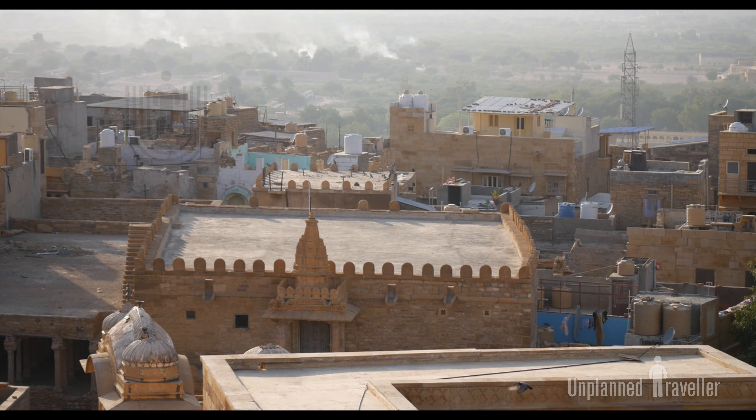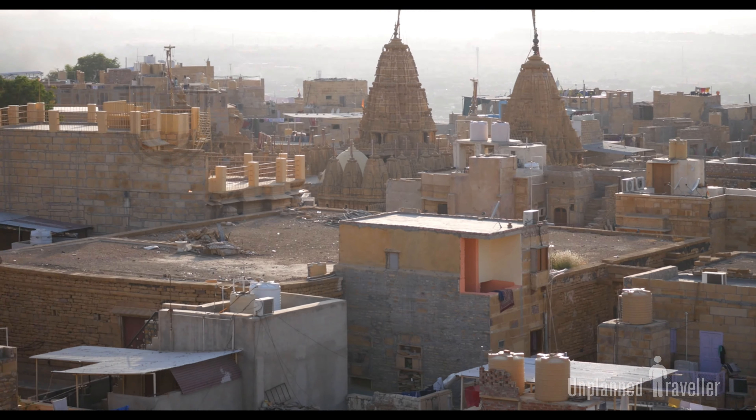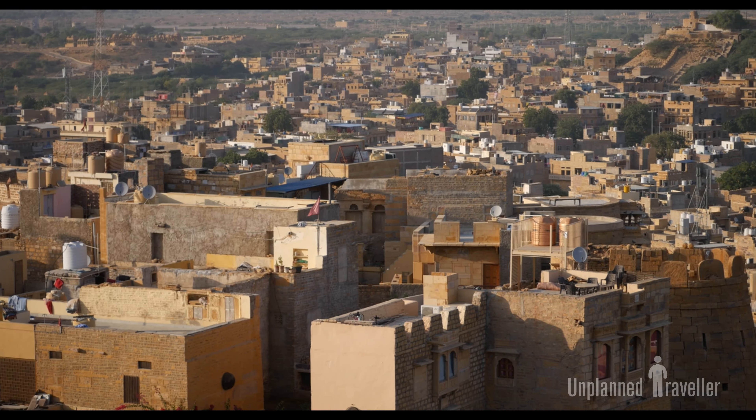Now let's go upstairs and explore the Jaisalmer city from the top of the Jaisalmer Fort.